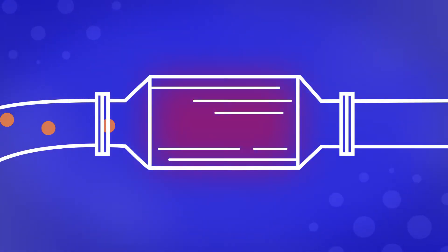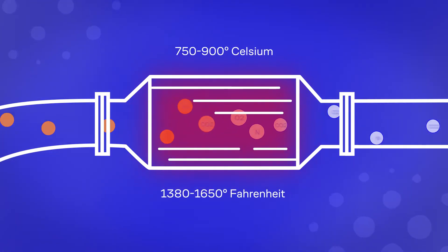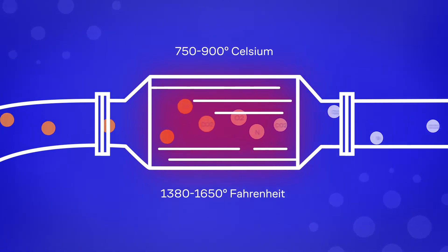The idea is to use the maximum area of the catalytic converter when exhaust gases enter it. Precious metals then react with the exhaust gases and break them down into carbon dioxide (CO2), oxygen (O2), nitrogen (N), and water (H2O).